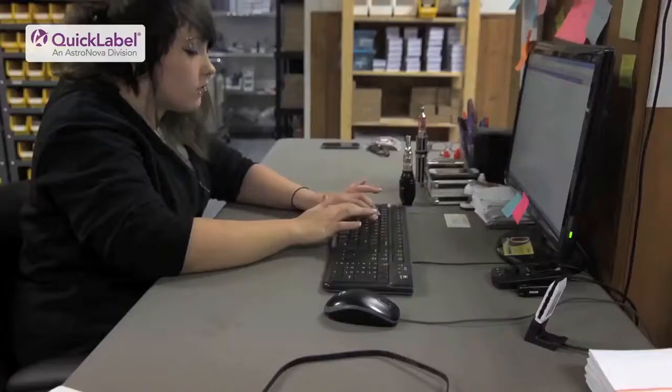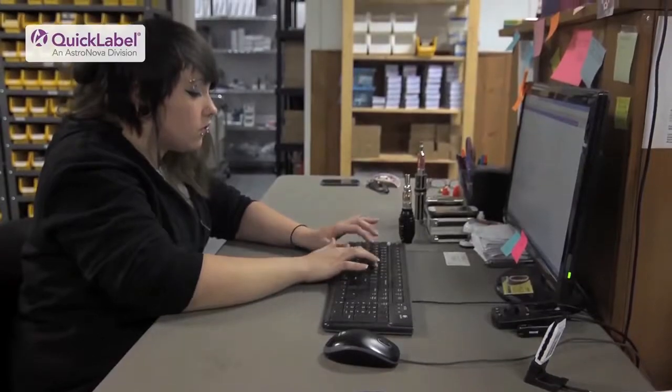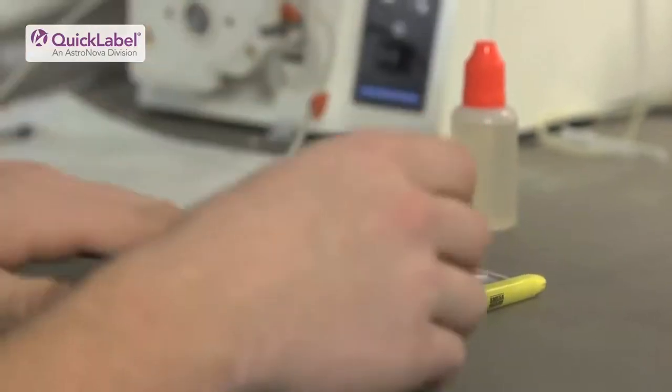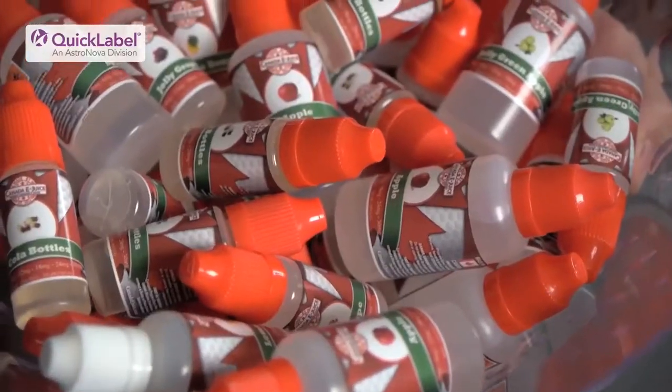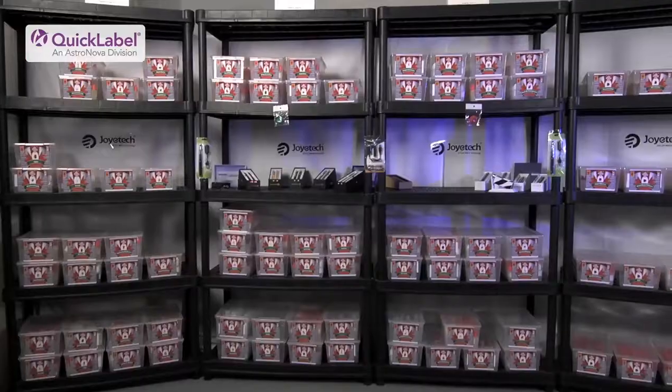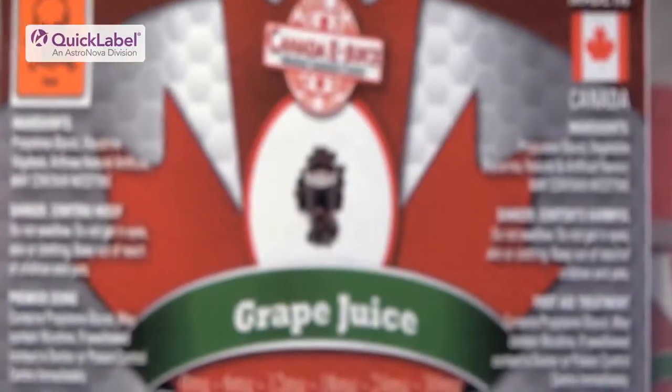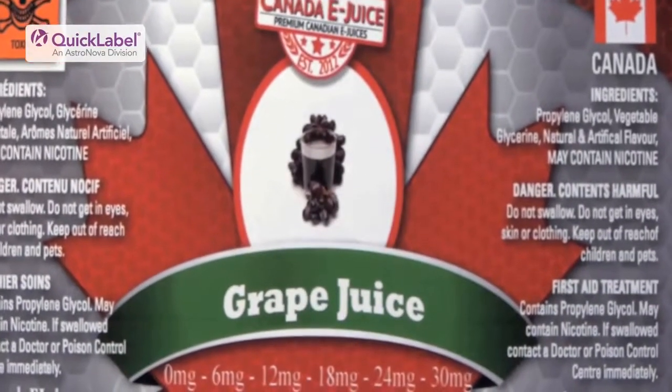It started just as a bottle of juice in the kitchen and worked its way up to having a business and being a very busy business. What makes our juices unique is the quality of the juice — we pride ourselves in putting out good quality juice. And telling people that the juice is manufactured in Canada is a really good key point for us.